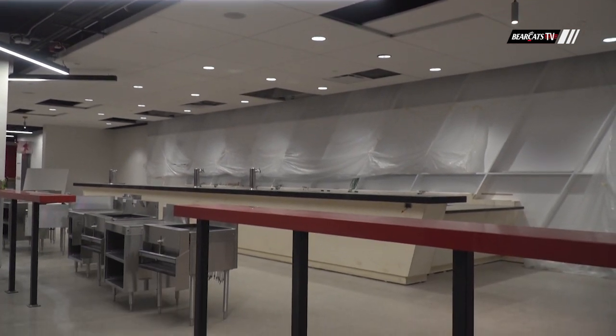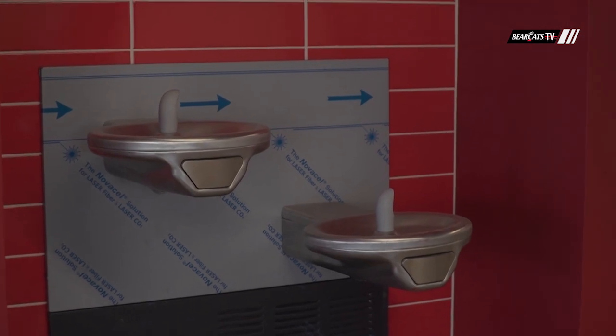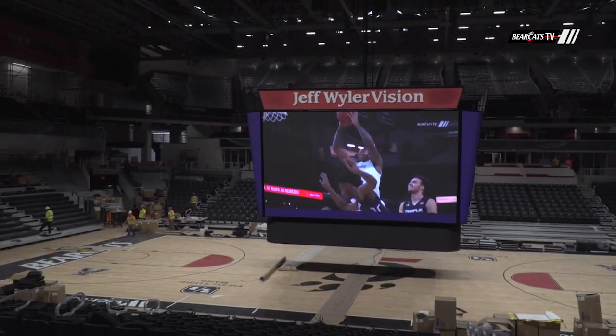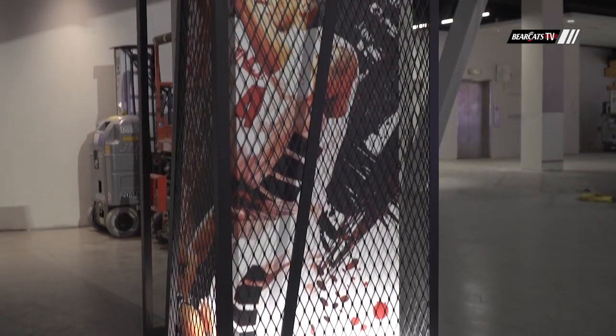If the last two weeks are any indication, you guys are right on schedule, and we're going to see a lot here in the final two weeks leading up to the ribbon-cutting ceremony. We've seen all the video boards on and being tested, the sound system has been tested. This place is ready to go, and it's going to be great to have the grand opening here in a couple weeks.